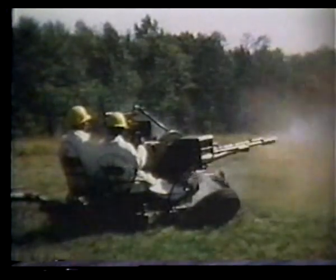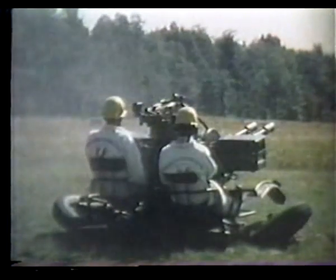In addition to its high rate of fire, the ZU-23 is air transportable and can be dropped by parachute. It is now the basic air defense weapon employed by Soviet airborne divisions.